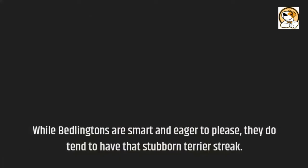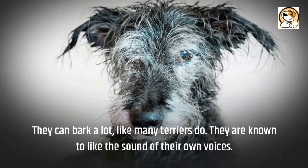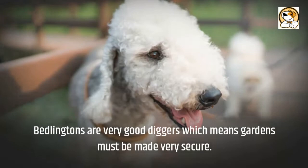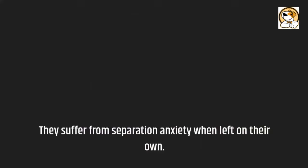They can bark a lot, like many terriers do, and are known to like the sound of their own voices. They have a very high prey drive and will instinctively chase small animals. Bedlingtons are very good diggers, which means gardens must be made very secure. They also suffer from separation anxiety when left on their own.